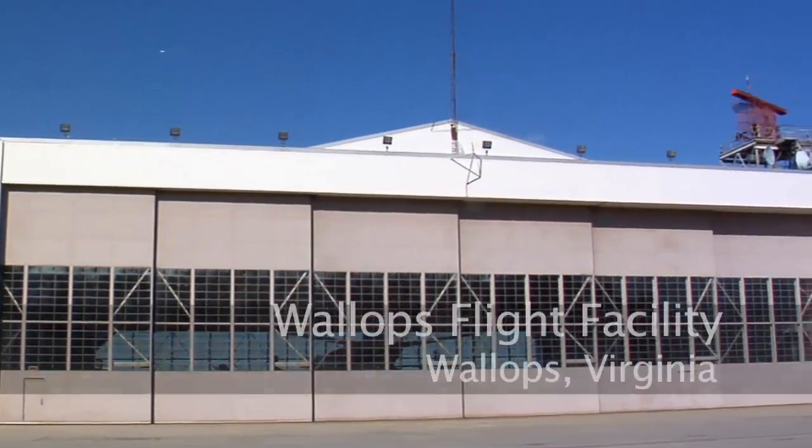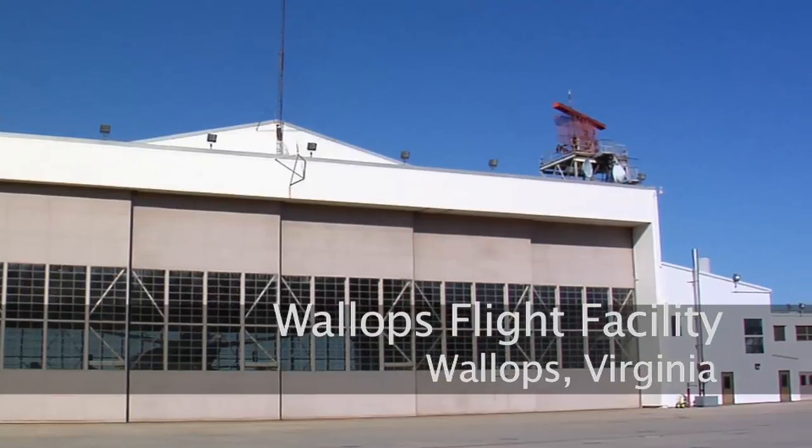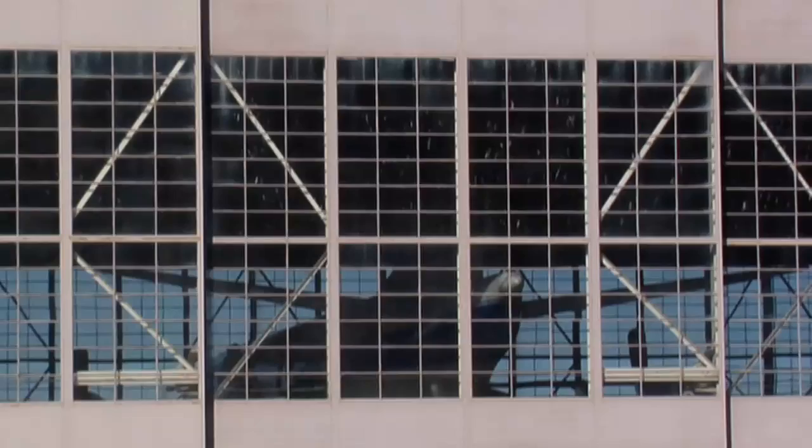My name is Dave Eastmont. I'm the mission manager for Wallops aircraft at this time. My previous experience has been with the P-3. I've done DC-8 flights, Aerosonde UAV flights, and C-130 flights. I've probably got upwards of about 4,000 hours in the back of the plane.